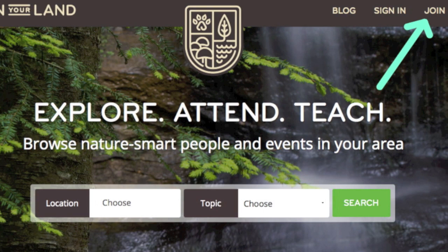That way you will be able to follow certain naturalists and receive updates whenever they are leading events. You can also communicate with them as well. I really appreciate if you check it out and join the community — it would mean a lot to me. Thanks again for watching. I really hope you get a chance to get out there and harvest some of those medicinal mushrooms. See you next time.